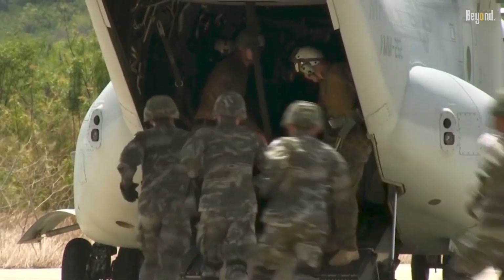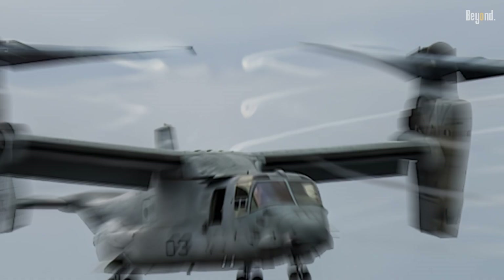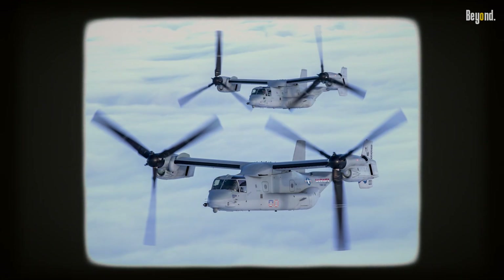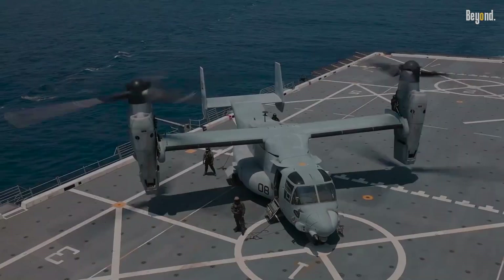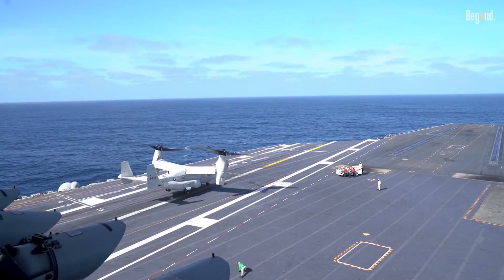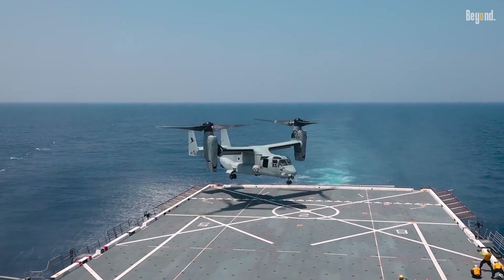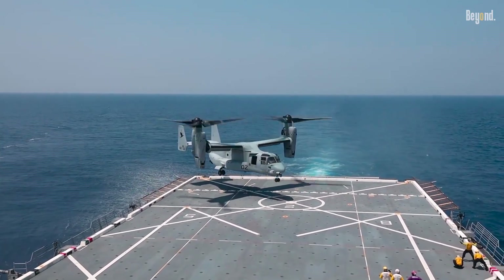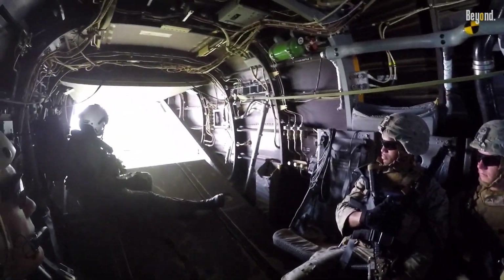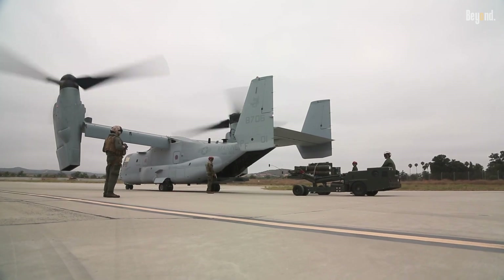Despite its many advantages, the V-22 Osprey has some notable drawbacks. The complexity of its design results in high acquisition and maintenance costs compared to traditional helicopters. The aircraft's advanced technology has also led to significant budget overruns during its development phase. Additionally, while the V-22 can carry substantial payloads, its internal cargo capacity is less than that of dedicated cargo aircraft, which can limit its effectiveness in certain logistical scenarios.